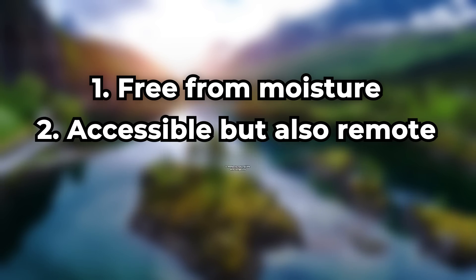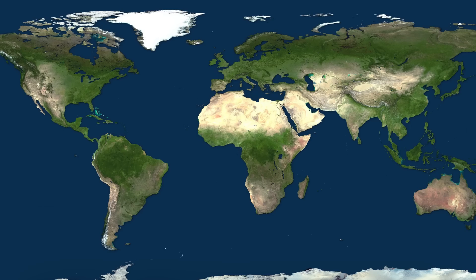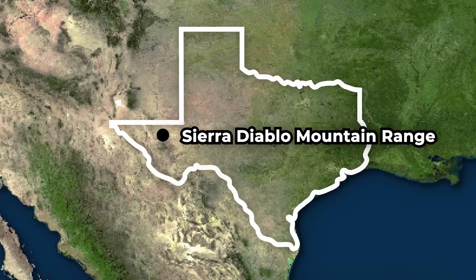Number three, the location's surrounding landscape must reflect natural life and longevity. After analyzing these requirements, Danny and the team decided on the location to be the Sierra Diablo Mountain Range in West Texas, near the city of Van Horn.